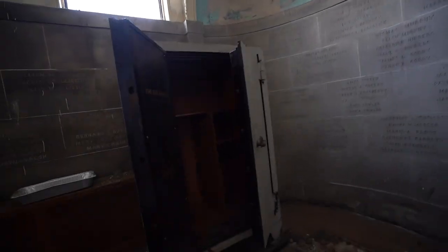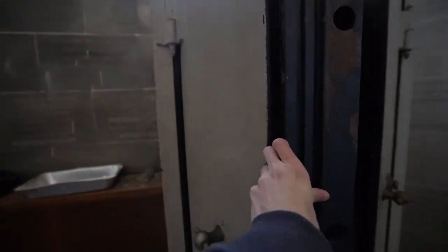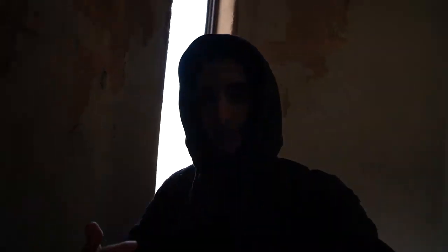Hey, check it out — there's a safe right here. Oh, these doors are so heavy. That's insane. And check it out — there are names and stuff right here, names on like every little stone in this entire area. Obviously that's to commemorate the memory of the people who died who were a part of the congregation of the church. Almost every church that I've ever been to has something like that.